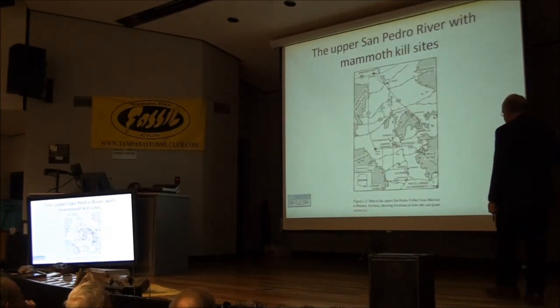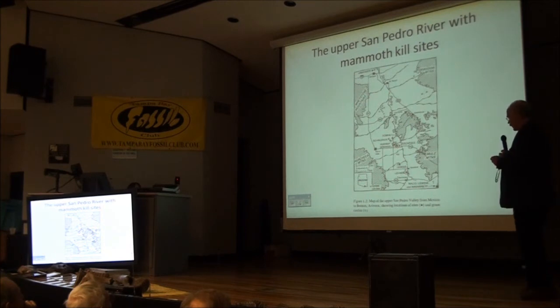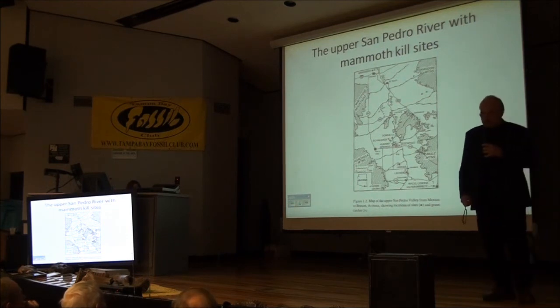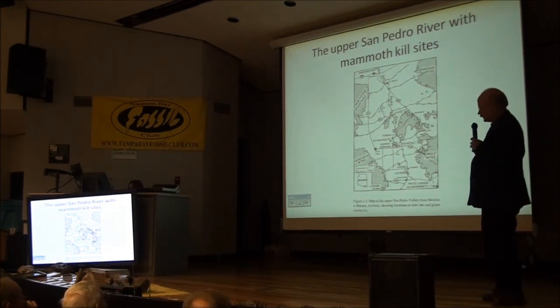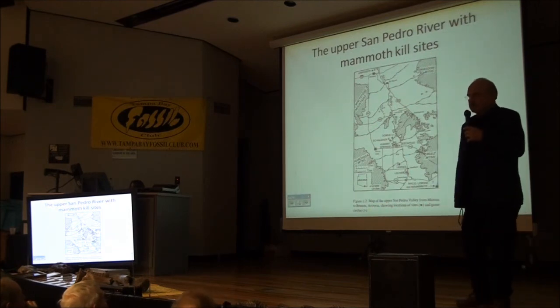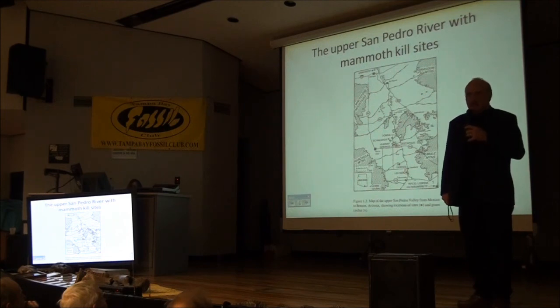I mentioned that in 1966 we started working on Murray Springs — and Murray Springs is this dot right here. The San Pedro River flows north from Sonora, Mexico, and it and the Santa Cruz River, about 60 miles to the west, are the only two rivers in the southern part of the United States that flow north.